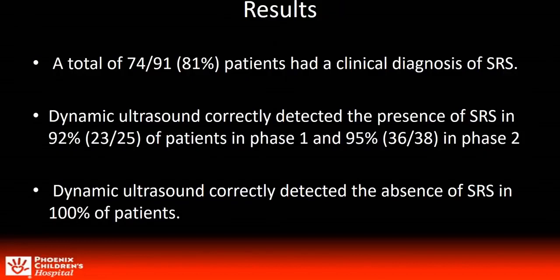81% of the patients had a clinical diagnosis of SRS. Dynamic ultrasound correctly detected the presence of SRS in 92% of the patients. Both false negative exams for phase one were performed prior to the crunch or push maneuver implementation, while the two false negatives in phase two were due to one exam of poor quality that was not reported as such, and the other that did not elicit a positive result.